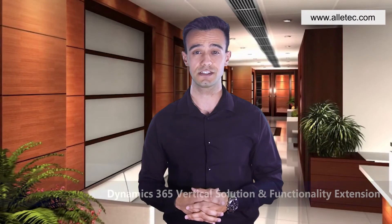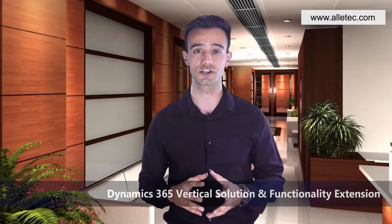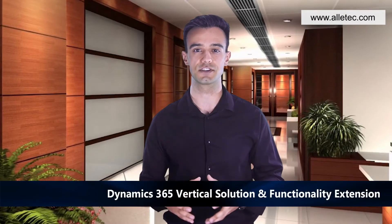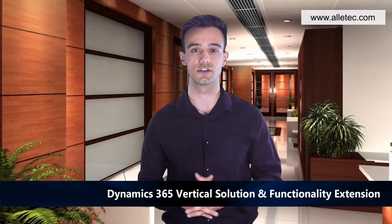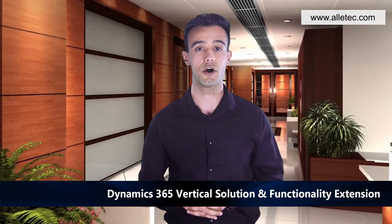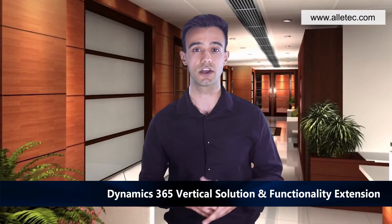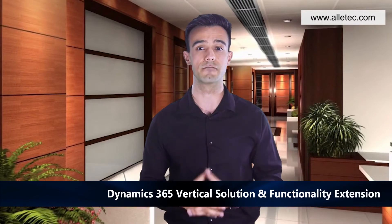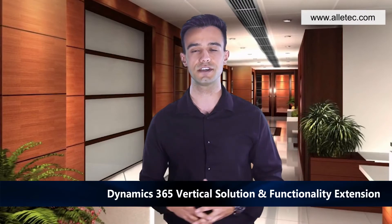Dynamics 365 Vertical Solution and Functionality Extension: Olitech offers customization and development of vertical solutions for partners. We offer version upgrade services, enhancements of add-on applications, and localization applications of verticals for over 30 countries.